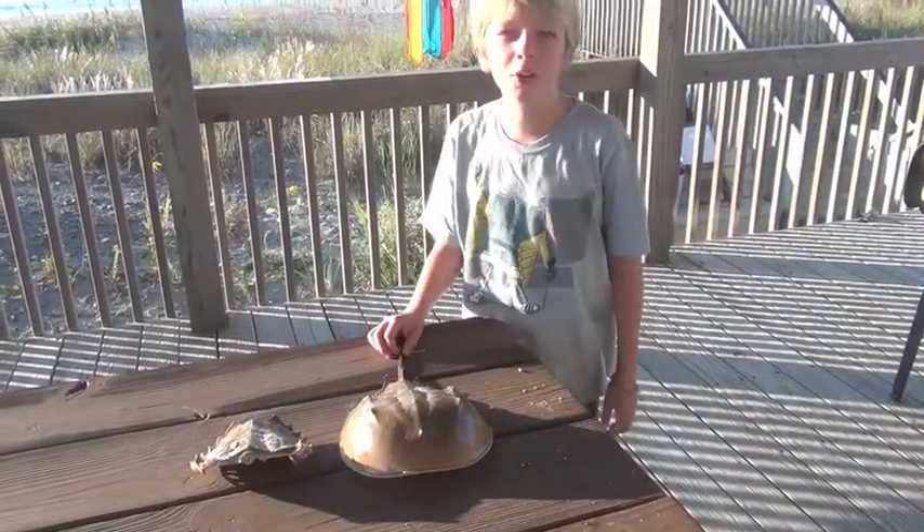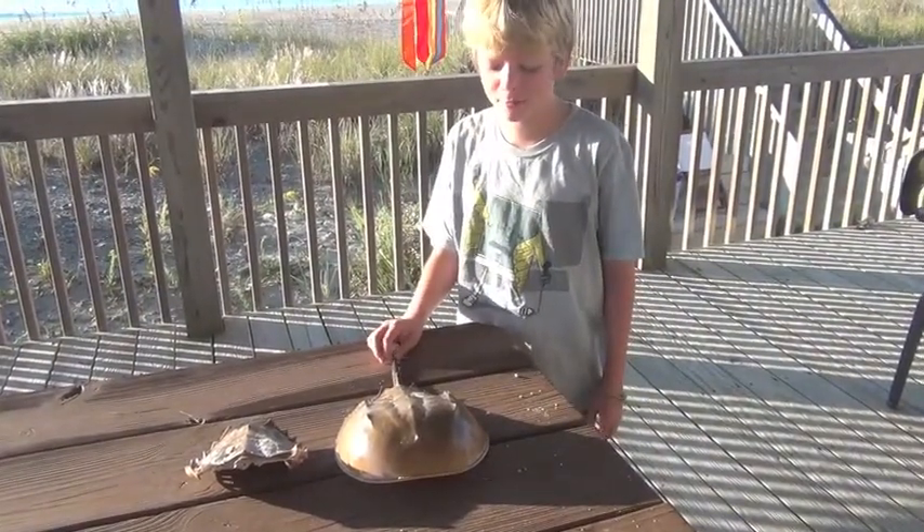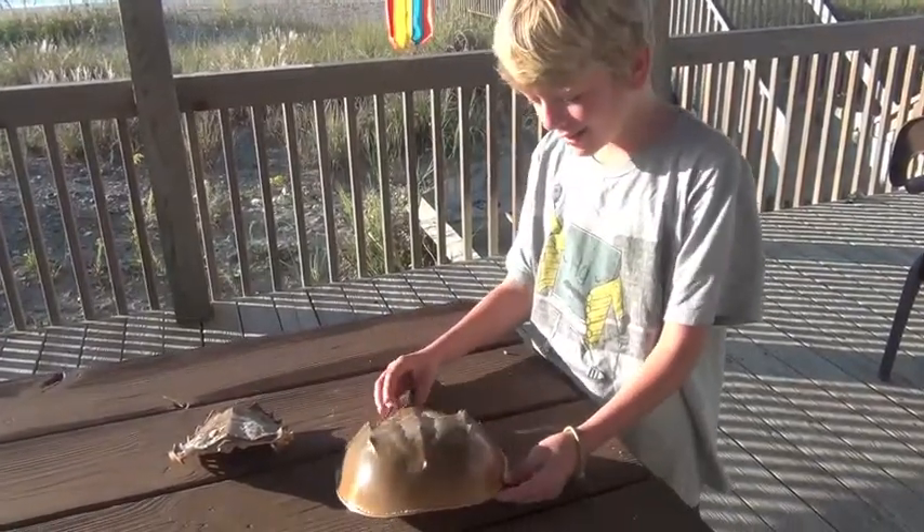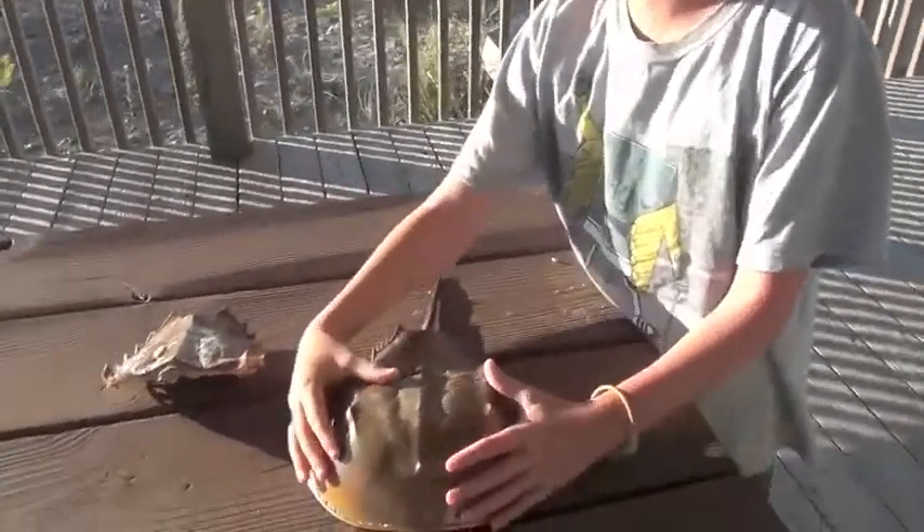Hi, my name is Autumn, and I'm going to be teaching you about horseshoe crabs. Horseshoe crabs are pretty unusual creatures. They have a head, which is their main part.